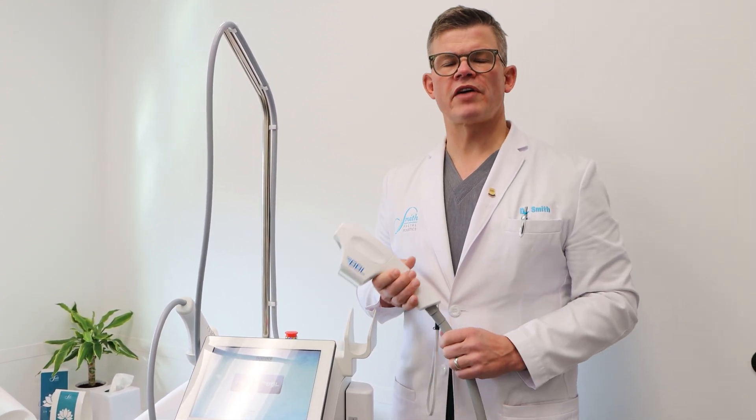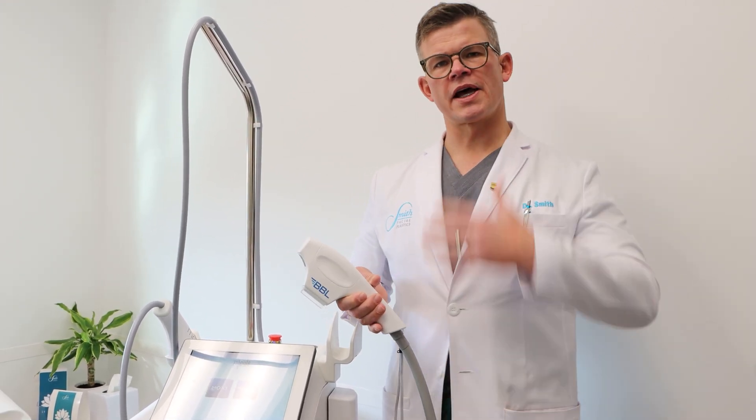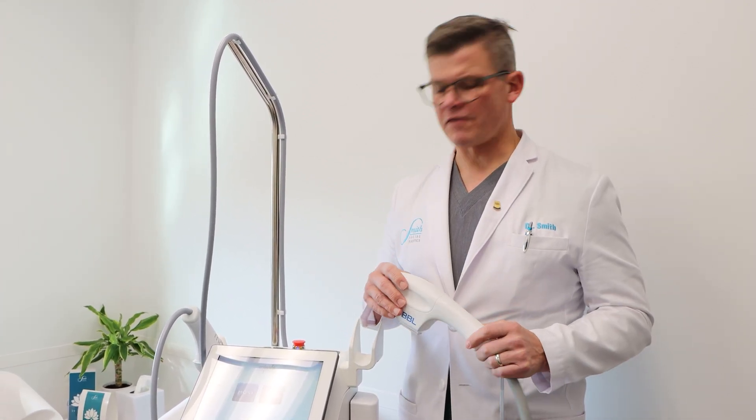It's a great new device to help us with larger surface areas such as the décolletage, the arms, the legs, the abdomen, and the back. It's going to help us with a lot of skin issues off the face.